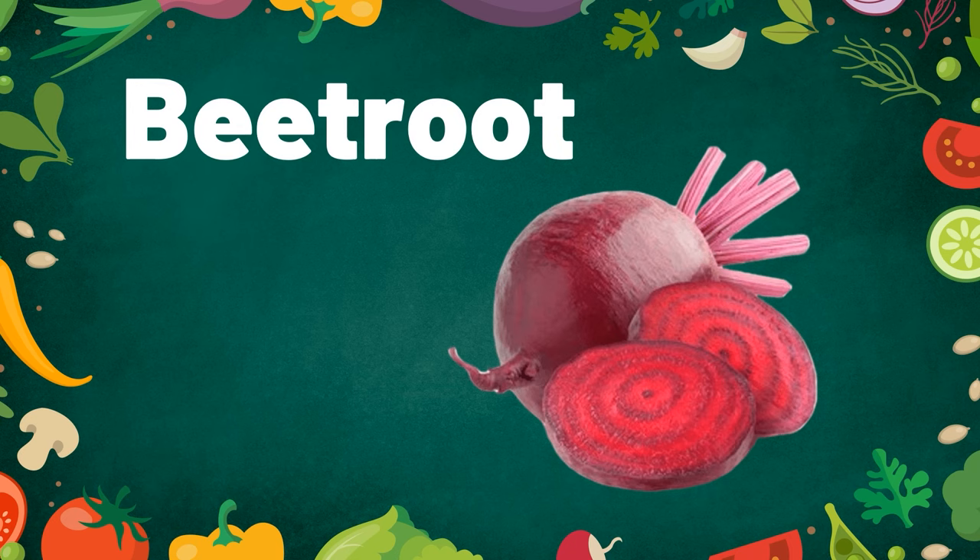Beetroot. Beetroots are red in color. You don't need to apply lipstick when you eat beetroot.